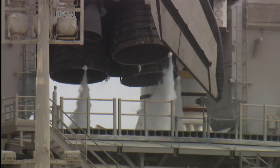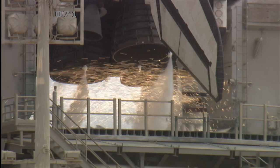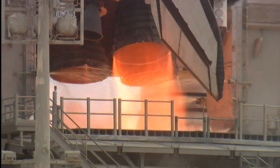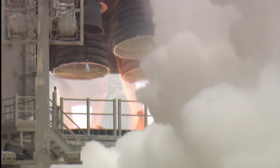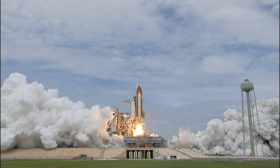Go for main engine start. T-minus 10, 9, 8, 7, 6, 5. All three engines up and burning. 2, 1, 0, and liftoff!